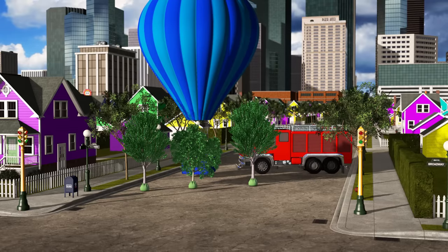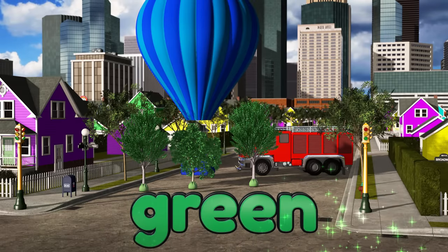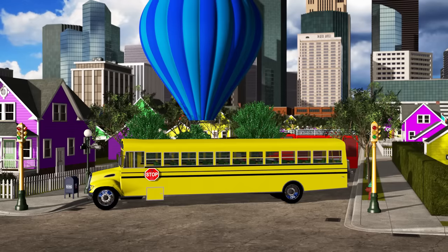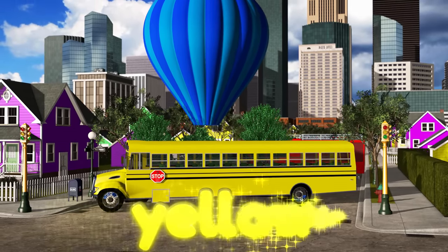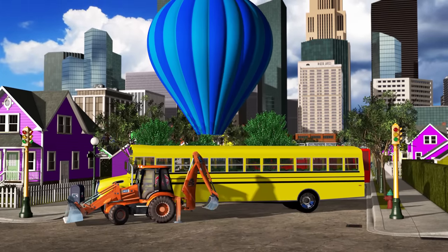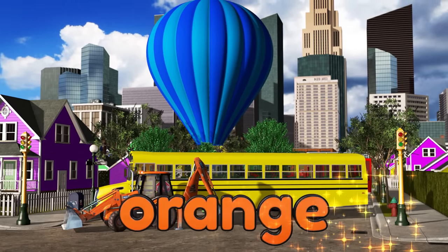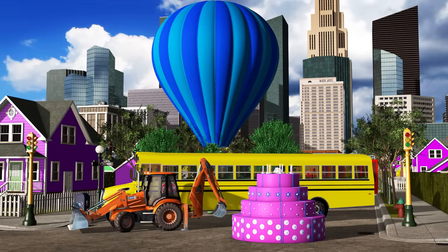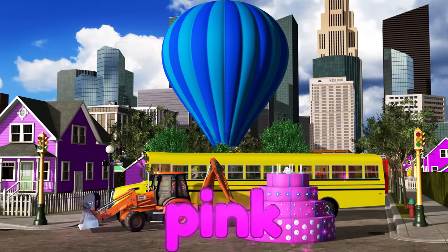Do you remember what color the trees are? Right on! The trees are green! What color is this school bus? Good job! The school bus is yellow. What color was that backhoe again? Oh yeah, the backhoe is orange. There's the yummy birthday cake. Can you guess what color it is? Perfect! The cake is pink.